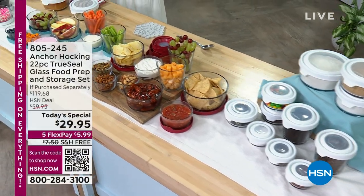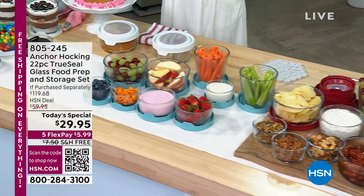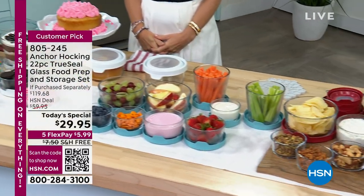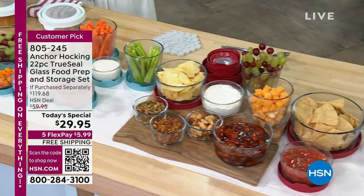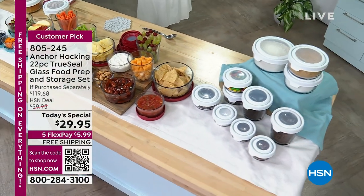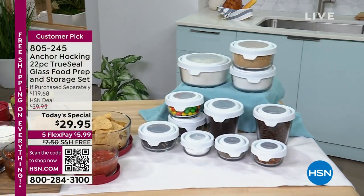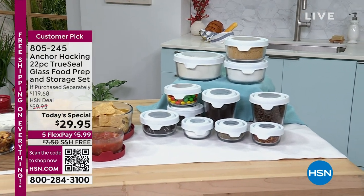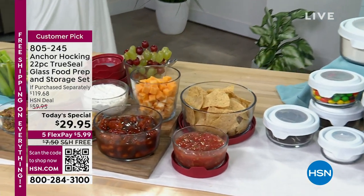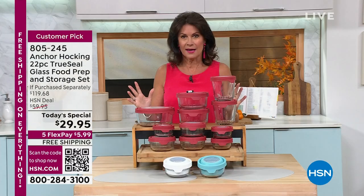I know we call it food storage, but this is so much more than food storage — that's what Anchor Hocking brings us. They bring us a way to not only store our food, which every single one of us has to use something for food storage. Why not use something that can also be a cereal bowl, go in your microwave, and even bake in — because Anchor Hocking makes their food storage with really heavy-duty glass. You are going to love the set I have brought you today.